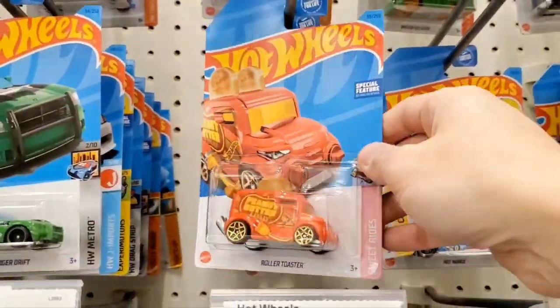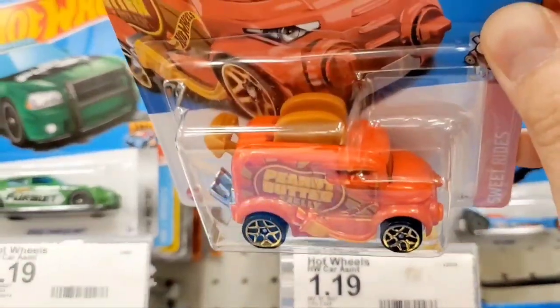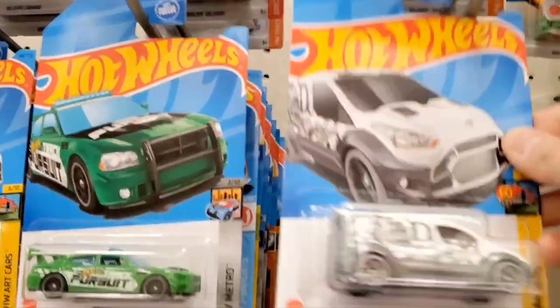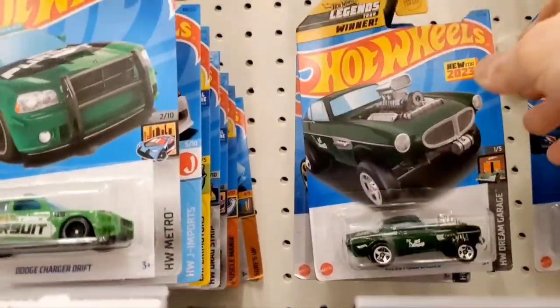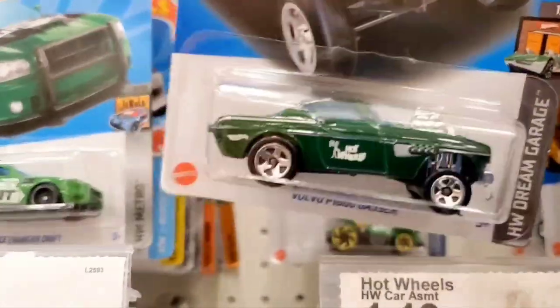Next is this Roller Toaster — very interesting, peanut butter and jelly themed. Here's a Ford Transit with a tiger tattoo graphic on the side. It looks like they're doing a lot of interesting graphics. And here's a Volvo gasser vehicle.